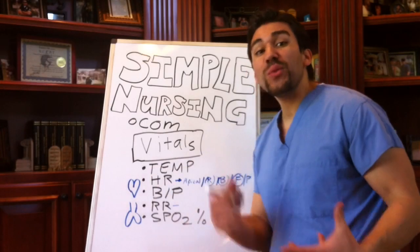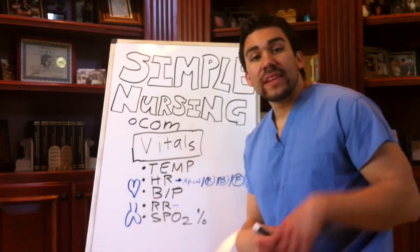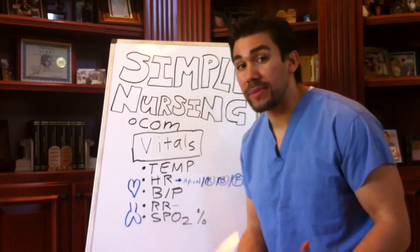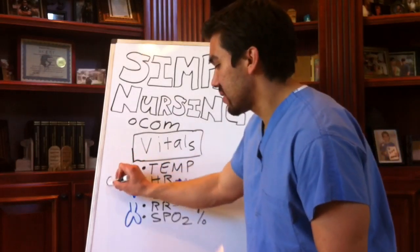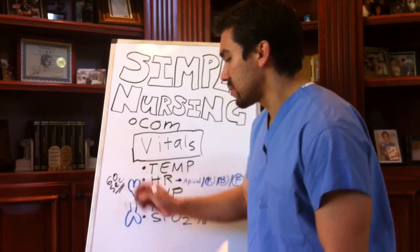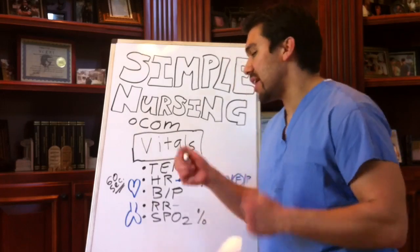Heart rates. What is your heart rate? Your heart rate is just really the amount of times your heart pumps in one minute — 60 seconds. In a normal adult, it's around 60 to 100.